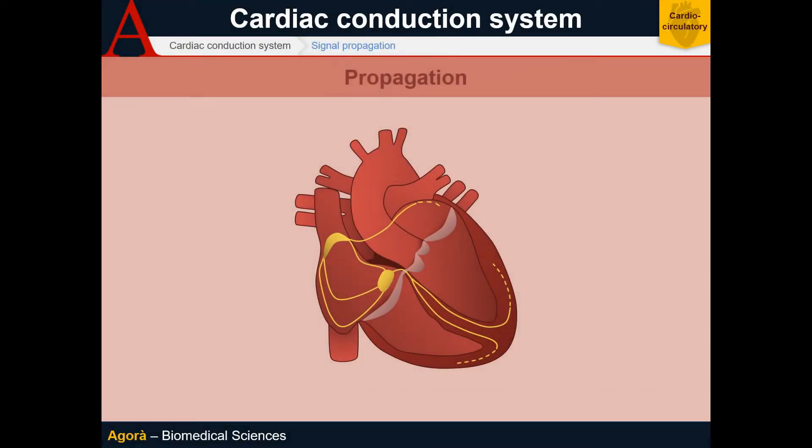Now we are ready to talk about the propagation of the impulse inside the conduction system. The sinoatrial node generates the impulse. The bundle branches carry it towards the atria and to the atrioventricular node, which delays it for a few milliseconds. The atrioventricular node then reinserts the impulse into the bundle of His and induces the ventricular contraction. This is what happens in a nutshell.